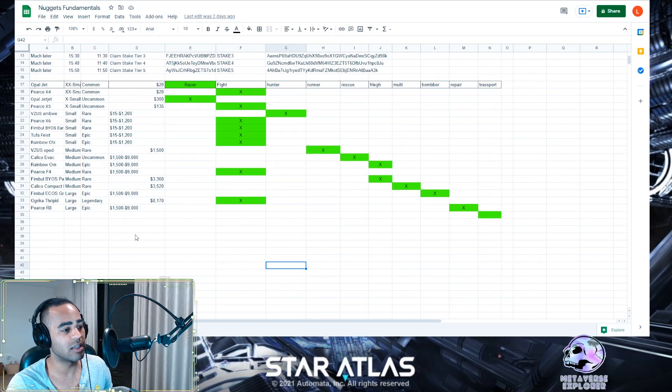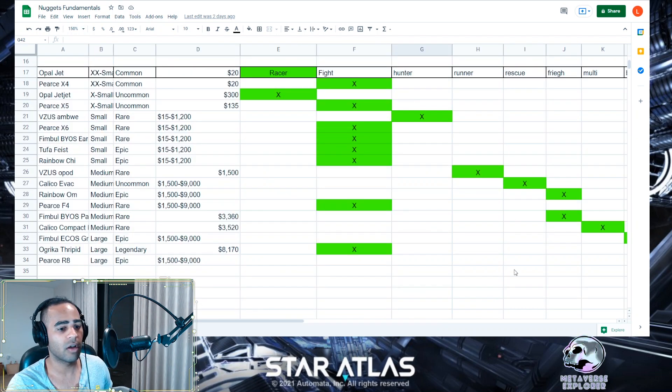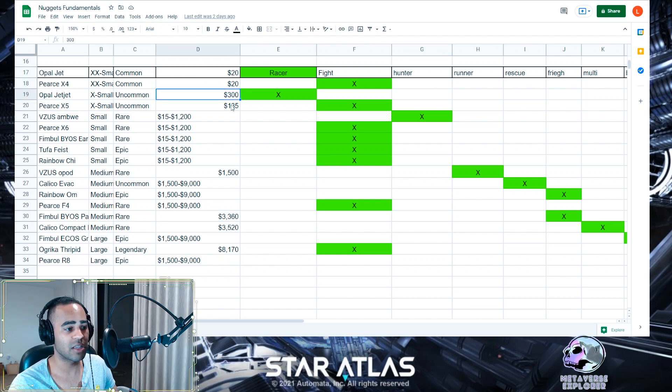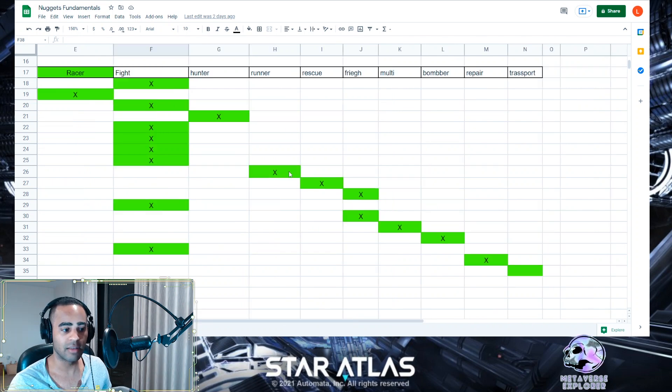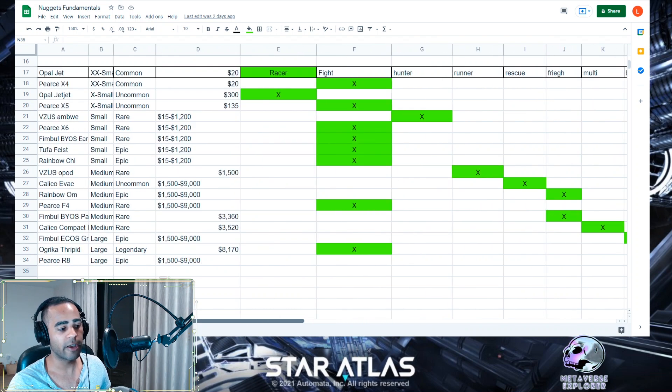Let's go back to the ship price guide — I'll zoom in to 150% so you can see. In column D you can see the ships that have actually been sold: for example, the Opal Jet was $20 and the Opod was $1,500. About half the ships have not been sold yet. My speculation is that everyone spent most of their money on the initial ship drop, and there are still rares, epics, and legendaries that haven't gone to market. When these come out, people may not have enough capital and might want to sell current ships to rotate into these new ones. Most of the remaining ships are fighters, with a few specialty types: data runners, rescue ships, one more freighter, one bomber, one repair, and one transport.